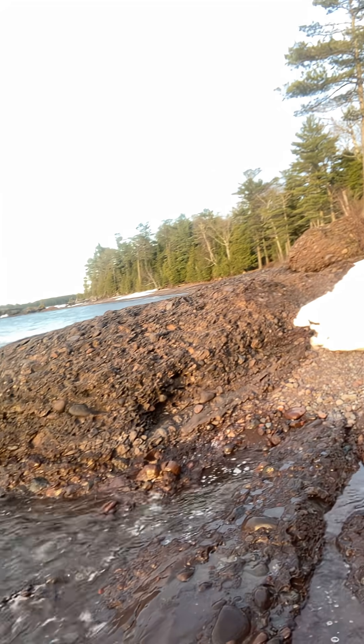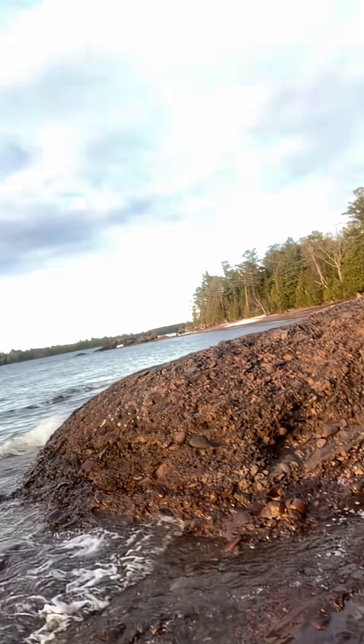Look at that big conglomerate hunk right there. I was just trying to make my way around the cove here for tonight — one last effort to try to score. There it is, right there in the vein. Pretty cool. We'll see what else is in it — probably just copper. Go dig her out.